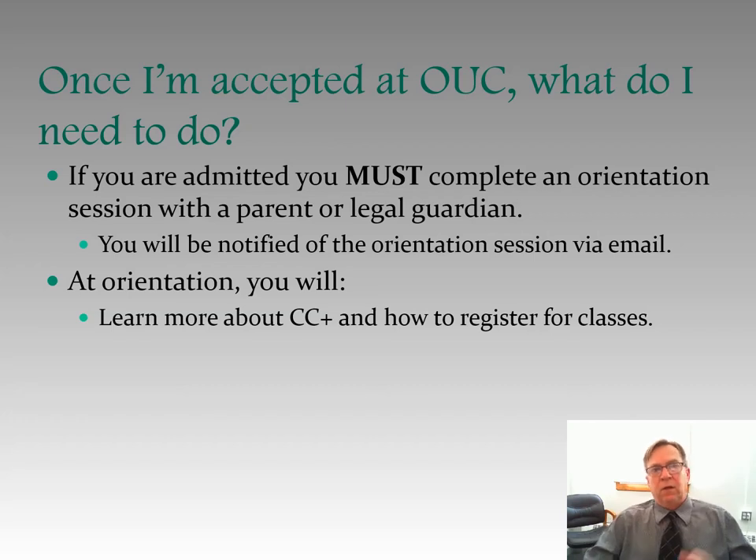Once you're accepted — you've turned in your intent to participate form, applied, submitted ACT or SAT scores or taken a placement test, and been accepted — if you're admitted, you must complete an orientation. That's the next step, and you must have a parent or legal guardian present with you. You'll be notified of the orientation session via email, and at orientation you will learn more about College Credit Plus and how to register for courses.